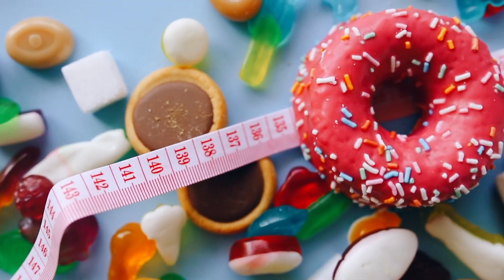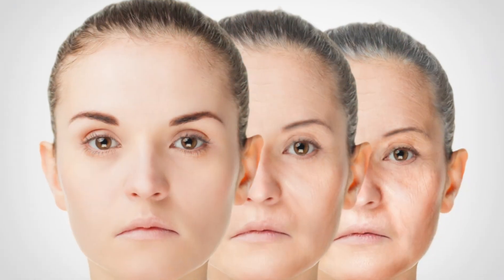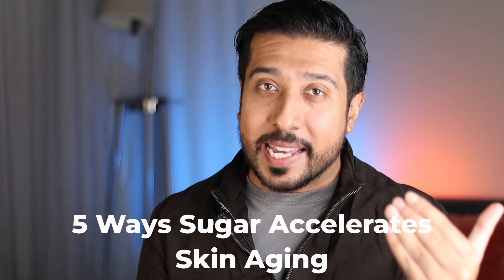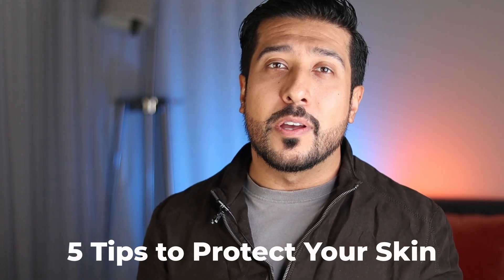We all know that consuming high amounts of sugar isn't great for our waistlines, but it can also have serious impacts on the skin, both its health and appearance. In this video, we'll dive into 5 specific ways sugar accelerates skin aging, and then get into 5 tips to protect your skin from the effects of sugar.